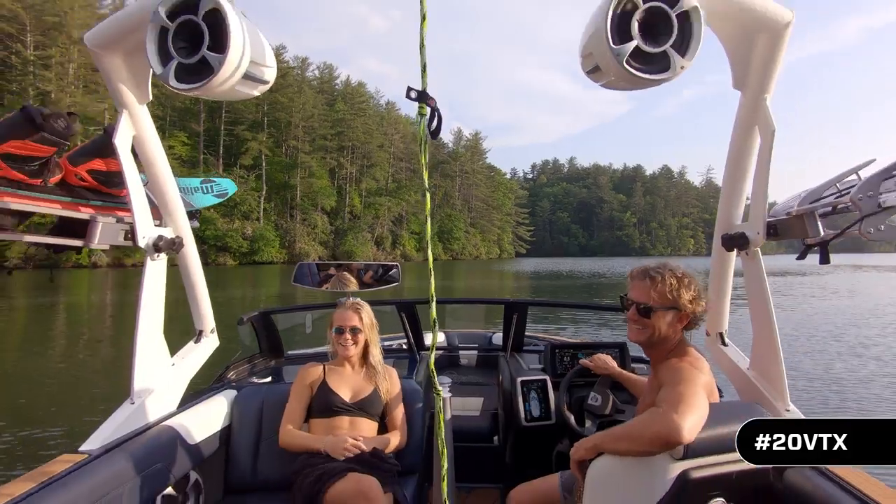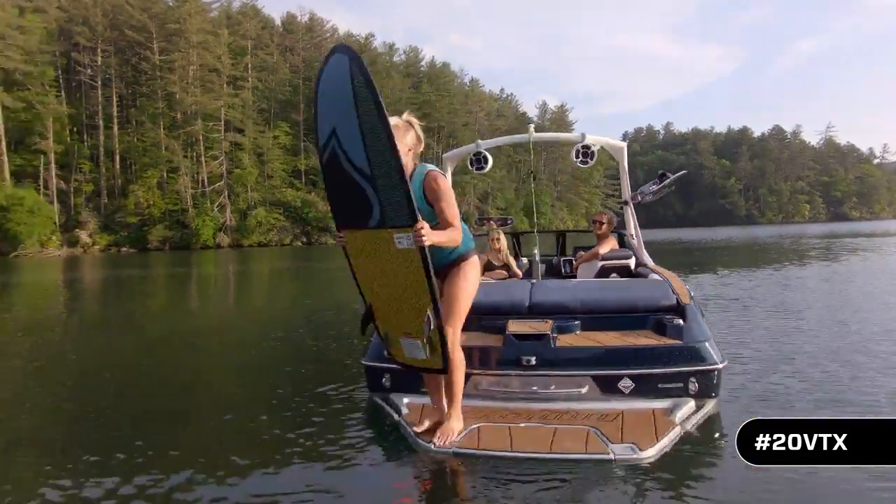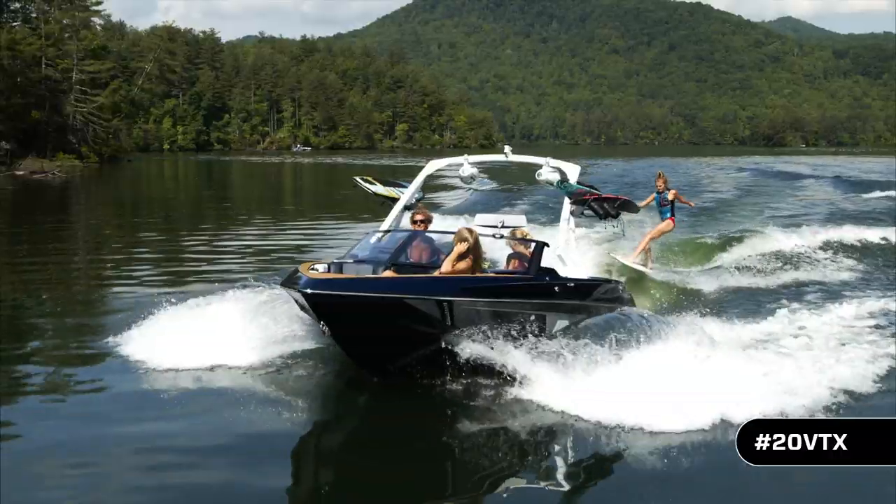It is the perfect crossover boat. You can go out and get your ski rides in — you can slalom, you can trick, you can jump — but you can also have fun. You can go wakeboard, we got the tower, you can surf with the gate. So a lot of options, a lot of versatility. And that's really what the VTX is designed around — the family versatility aspect. The engineering team at Malibu has really done a great job at delivering that.